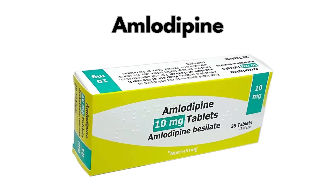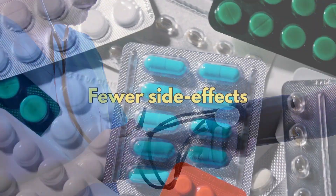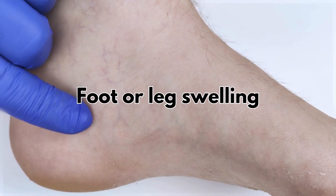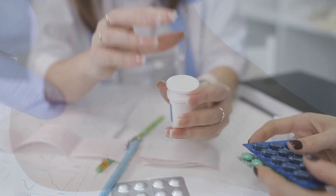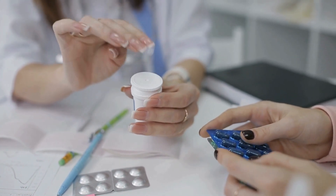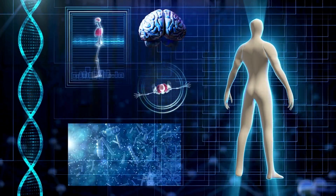Lacidipine, like amlodipine, is used to lower blood pressure, but has been shown to have fewer side effects. It's the medicine I switch my patients to when they complain of foot or leg swelling after they start taking amlodipine. In this video, I will explain everything you need to know about this medicine, especially what it does to the body and about its specific side effects.